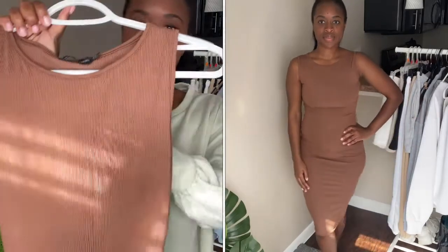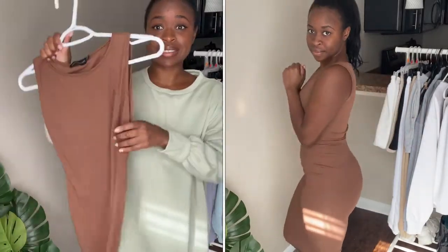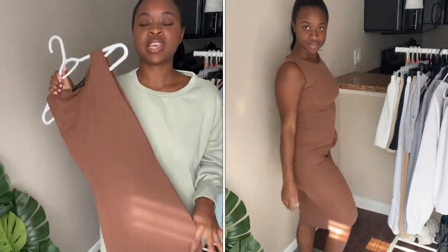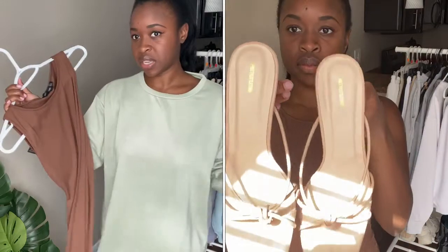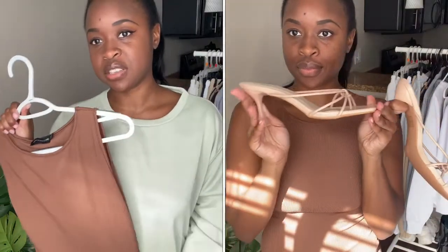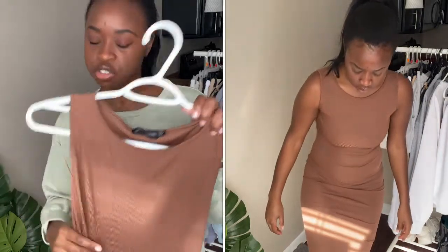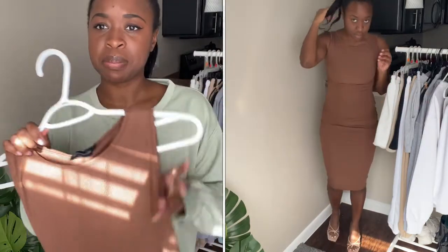Next up I got this midi-length brown ribbed dress. I got it in a US4 and it is tight — there's not much give. I thought it would be stretchier, but it does give me a really nice shape so I'm working with it. I'm 5'3" so you'll see where it hits me. This is a really cute dress you could dress up or down — you'll see how I dressed it up in the try-on portion. It is a little thin but for what I paid for it, it gets the job done.